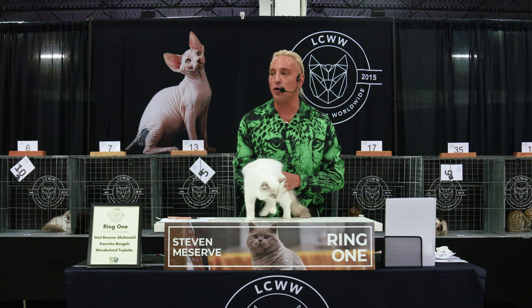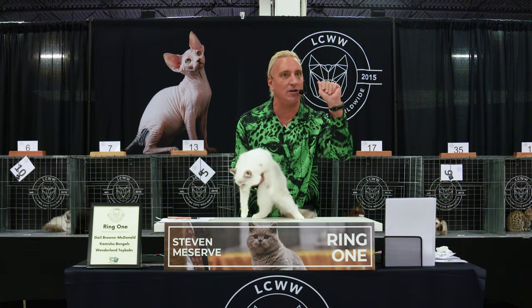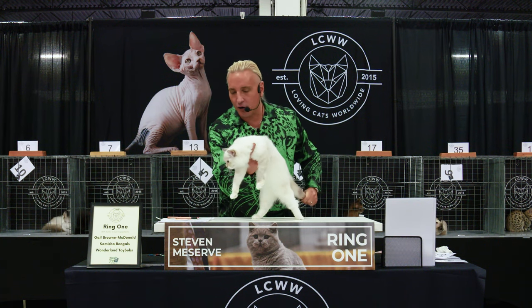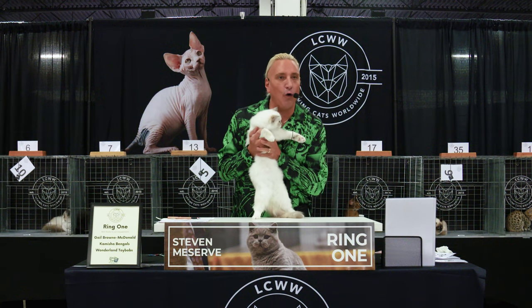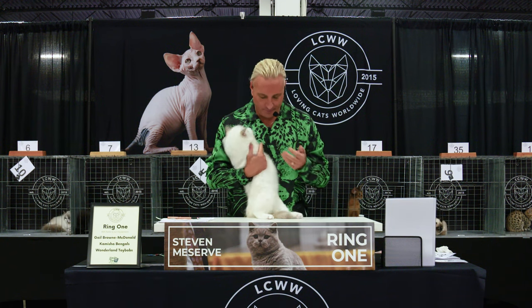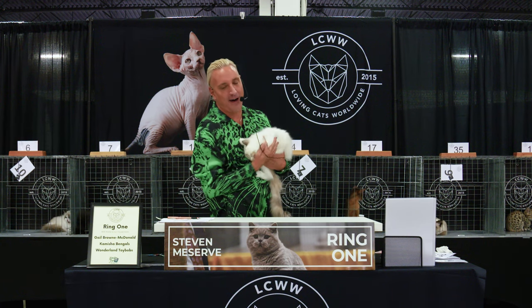She's also mitted, which means she's got these really nice mittens on the ends of her feet. Beautiful texture to the coat, beautiful expression, beautiful oval eye color, wonderful depth of that blue eye color as well. Best of breed Ragdoll, number 5.